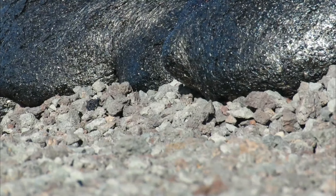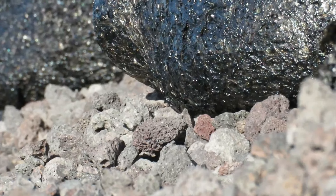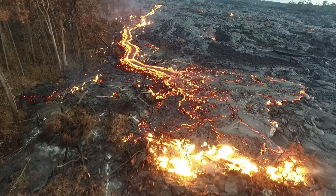This is a close-up shot — a very close-up shot — of the lava slowly creeping over the surface. Take a look at this footage.